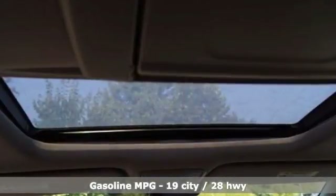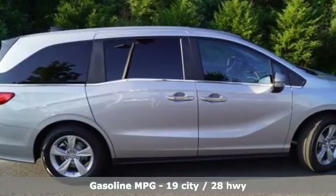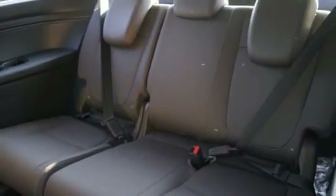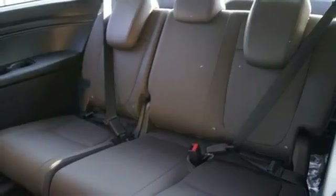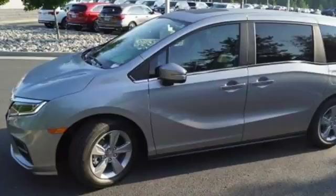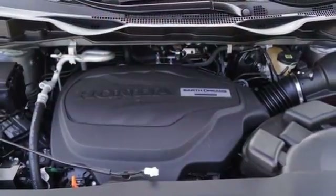Bluetooth streaming audio, power heated mirrors, front heated leather bucket seats, smart vent seat mounted airbag, smart entry key, dual zone climate control, V6 engine, power sliding and tilting sunroof, four-wheel analog disc brakes, and automatic transmission.